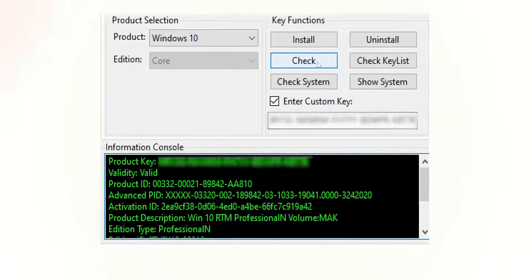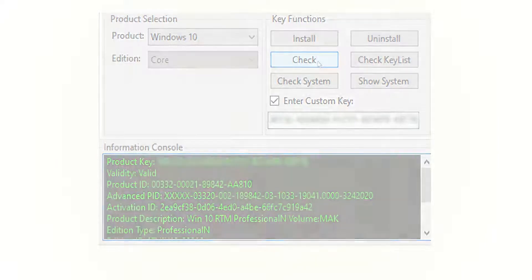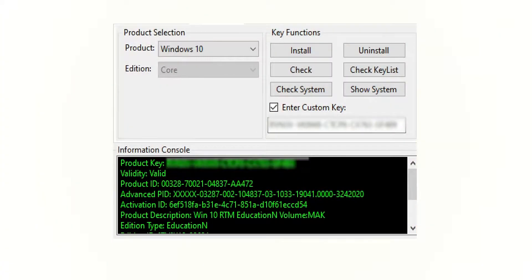What we're gonna do now is quickly buy another eBay key and see what results it turns out. The next one now that we've dropped in here is actually — I don't even know if this is worse or not — but this is a Windows 10 RTM Education N Volume MAK license.